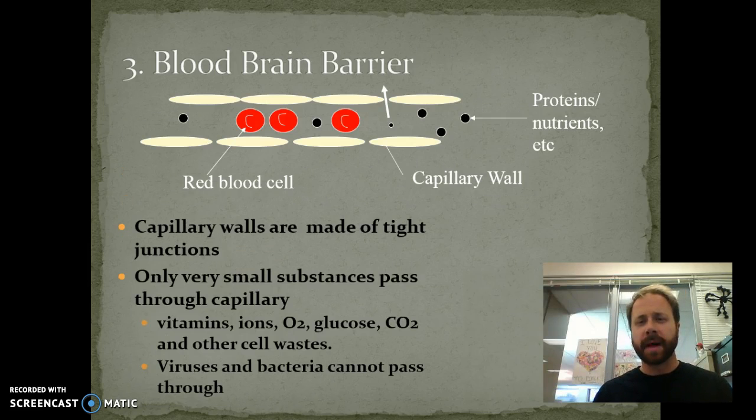Then we have the blood-brain barrier. In other regions of our body, the capillary wall junctions aren't as tight — a little bit more open — which could actually allow bacteria and viruses to get in quite easily. But around our brain, the blood-brain barrier junctions are quite tight, so bacteria and viruses cannot get through as easily. It does still allow vitamins, ions, oxygen, CO2, glucose — all the good stuff the brain needs — to get in and out, but it helps protect against those bacteria and viruses.